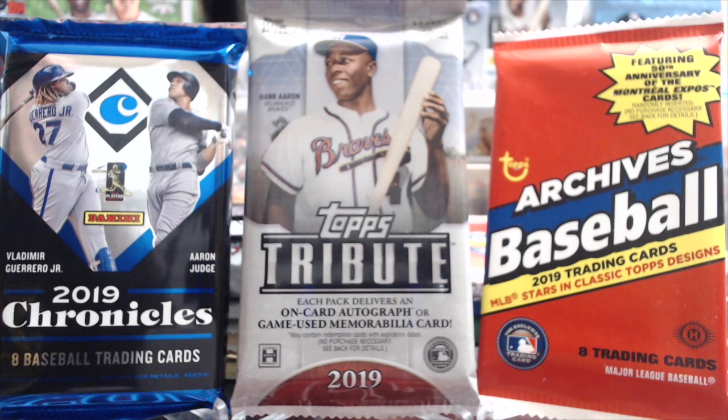Hey everyone, it's Up North Collectors here. We're doing another random pack video, one of our favorite videos to do each week - or at least the last several weeks we've done one.